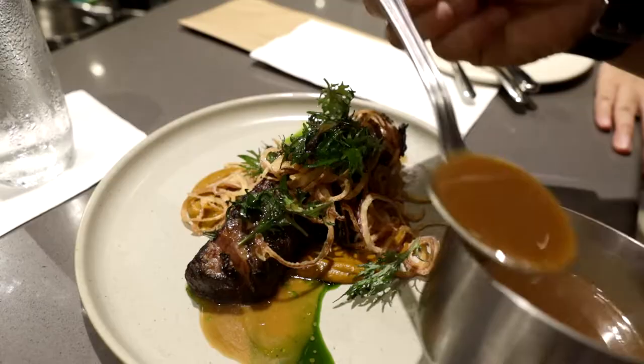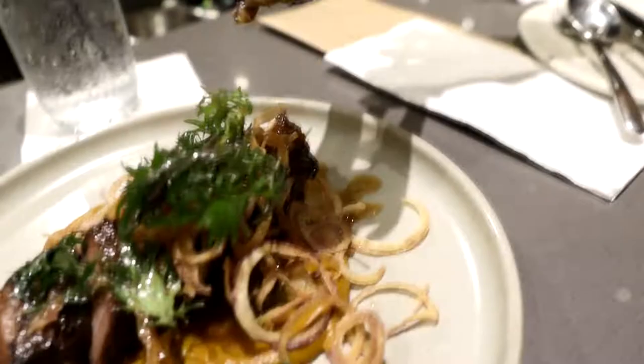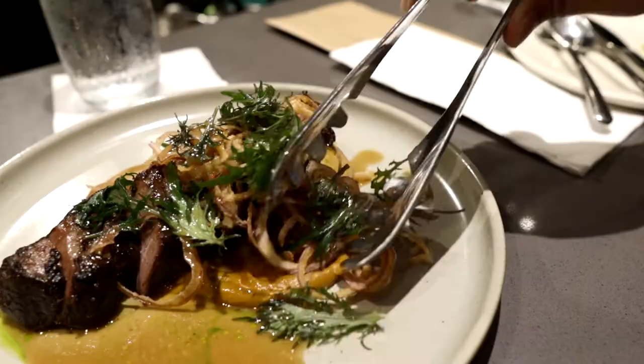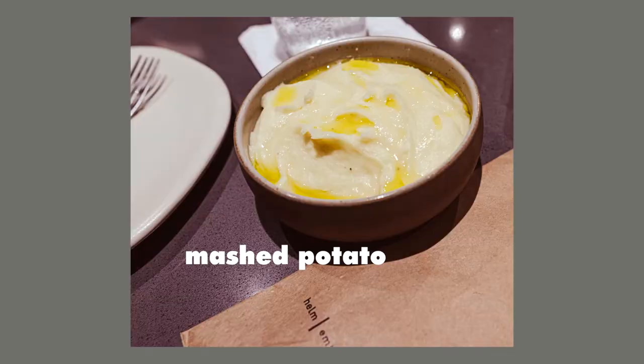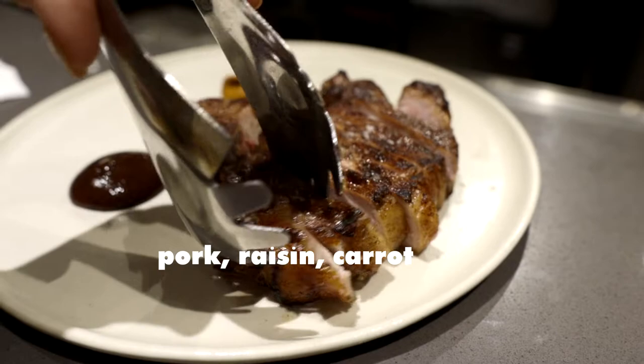Then for the main course, we shared the large short rib, onion, and wasabi plate. The serving size is pretty generous. We also got a mashed potato for some carbs.